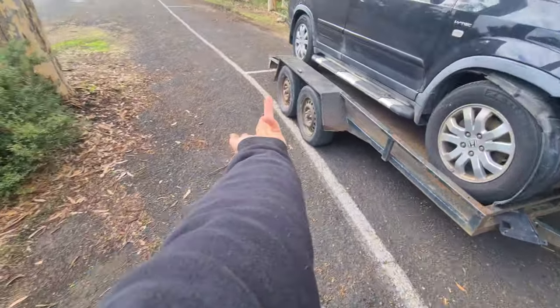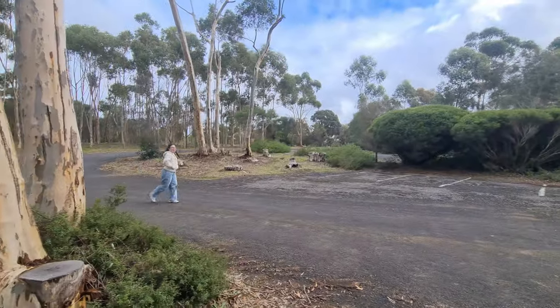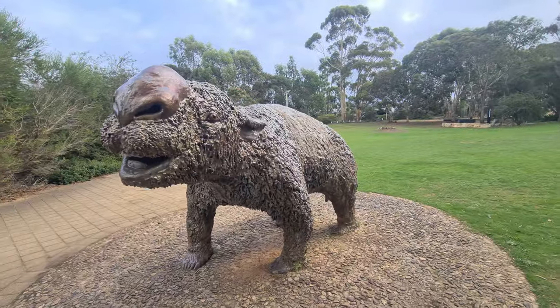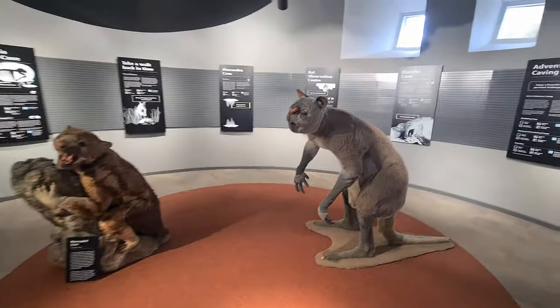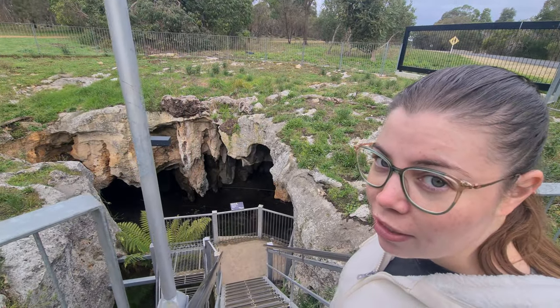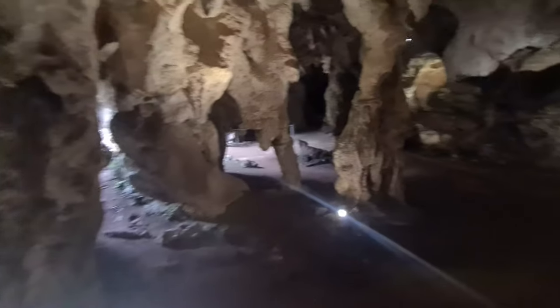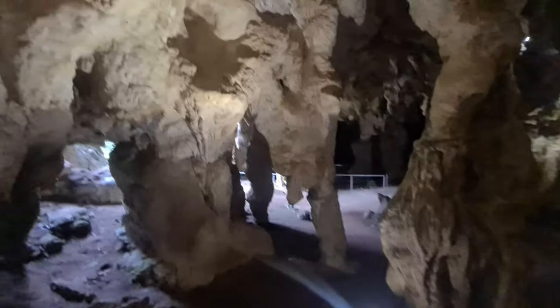Emily twisted my arm - we're going through the Naracoorte Caves. Let's go have a look. These are the creepiest things I've seen in a while. We're going into the cave - this cave is called the Stick Tomato Cave. It's not completely underground because that's where we just came in down the stairs. There's supposed to be automatic lights in here and we've just been walking around in the dark, but this bit's turned on so we'll just keep going. The roof is so low - I'm going to hit my head.